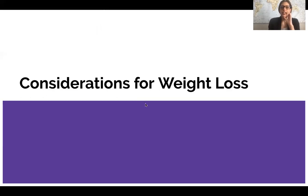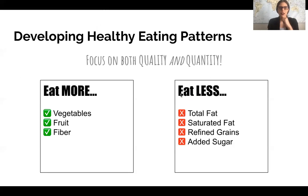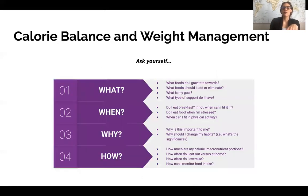Now let's talk about some considerations for weight loss. We've talked about needing certain nutrients and focusing on the quality of those nutrients — it's not just calories in, calories out. We want to make sure we're eating more fiber, including vegetables and fruit (though fruit should be limited for those with diabetes), and eating less total fat, saturated fat, refined grains, and added sugars.